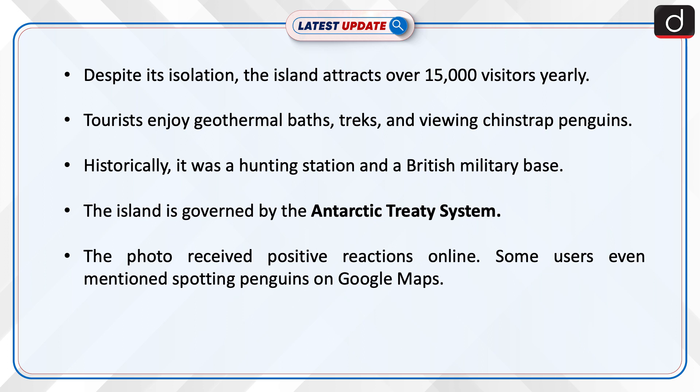Historically, it was a hunting station and a British military base. The island is governed by the Antarctic Treaty System.